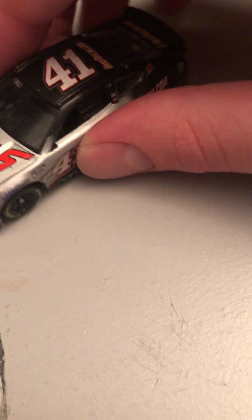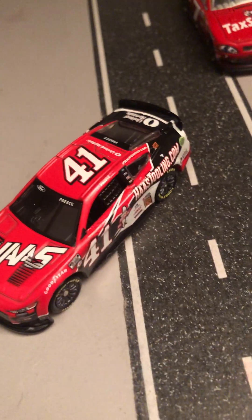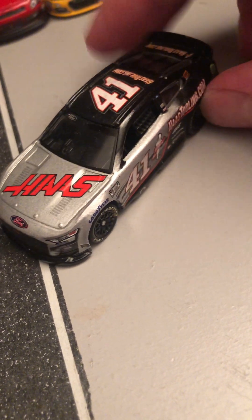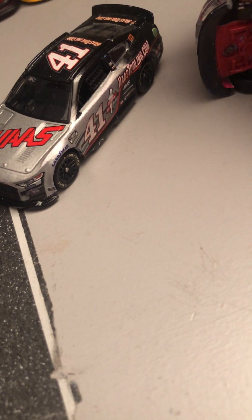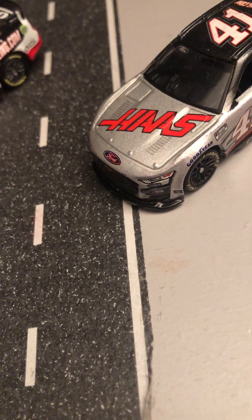So this is basically the 41 car from last season — it was Preece's car but I had the name blacked out to portray it as Ryan Preece until I actually got a Preece car. Since I have this custom Xfinity Cole Custer car and he's back in the Xfinity series now, I think I may turn this into a custom next gen of some sort. I might make it a custom 51 car, but it's not going to be Cody, I can tell you that right now.